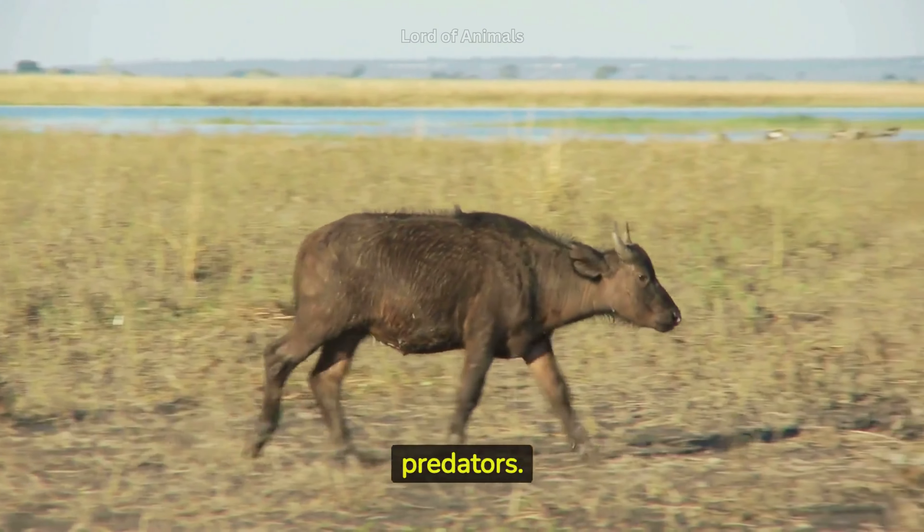During the mating season, males compete to mate with females. This can lead to fierce battles between rival males.